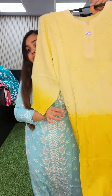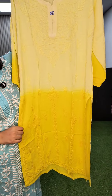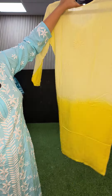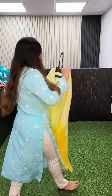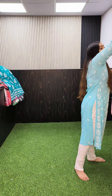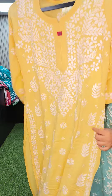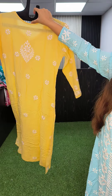The next one is a tone-to-tone kurta with ombre shading. This is the look and this is the back, also priced at 1250, size 36. Another design in size 36 is in yellow color — this kind of modal kurta, and this is the back.